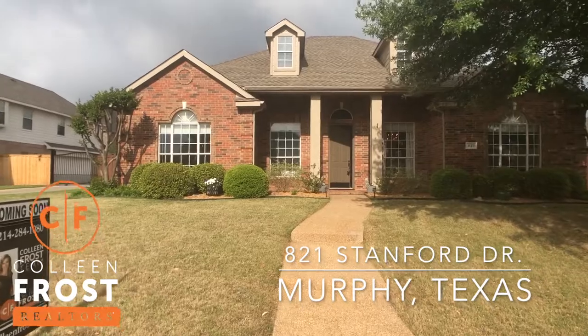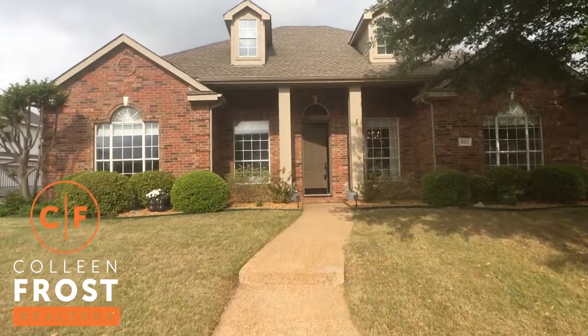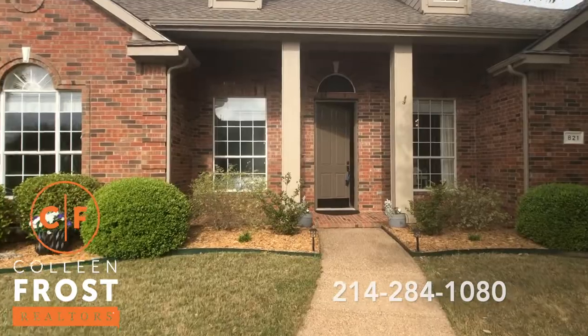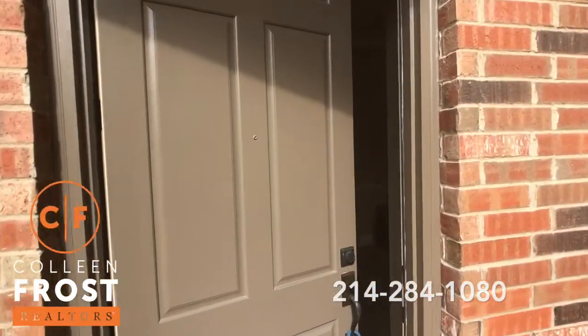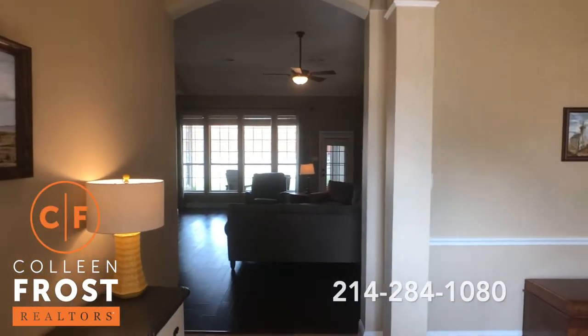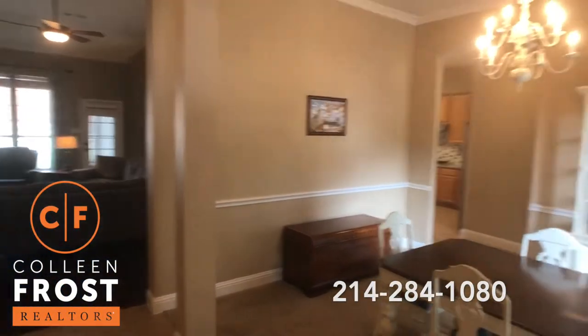Hi, I'm Colleen Frost and I have the most cute, amazing one-story for sale at 821 Stanford in Murphy, Texas. This house will have a set of wings and fly off the market — not only because it's super cute, but it also has super awesome neighbors. With this house you are buying a lifestyle. Wait till you see what I have in store for you!